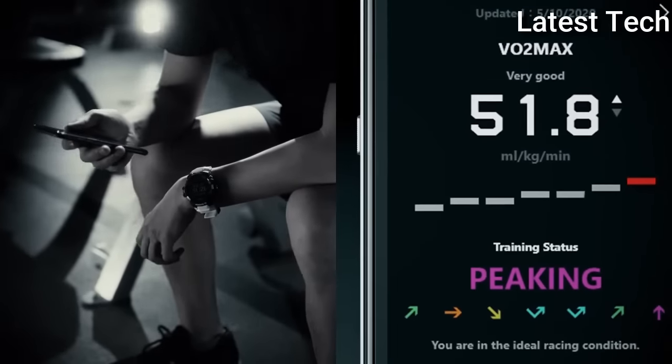Barometer, thermometer, countdown timer, date, and day.